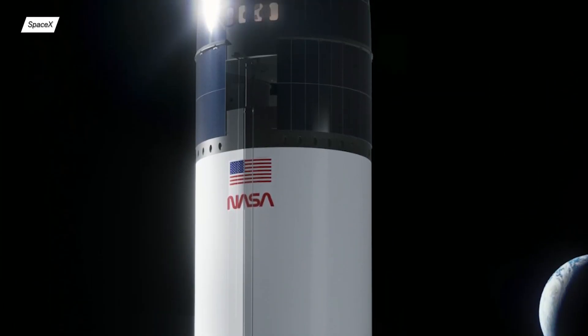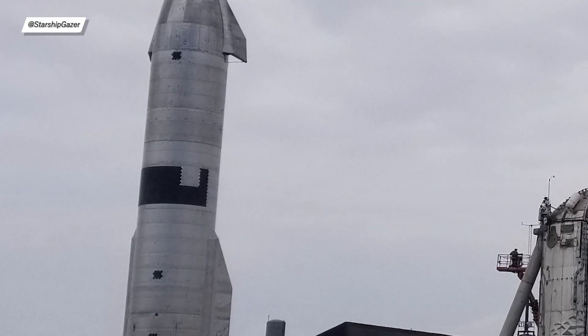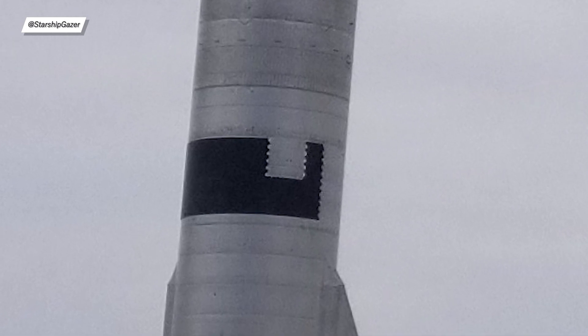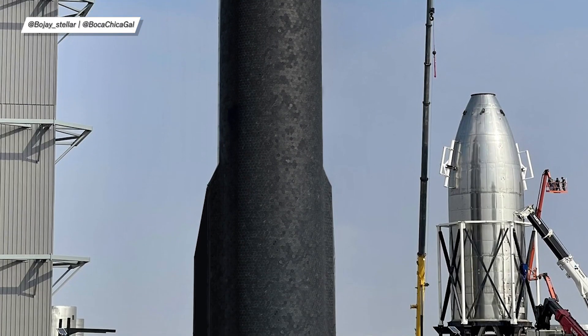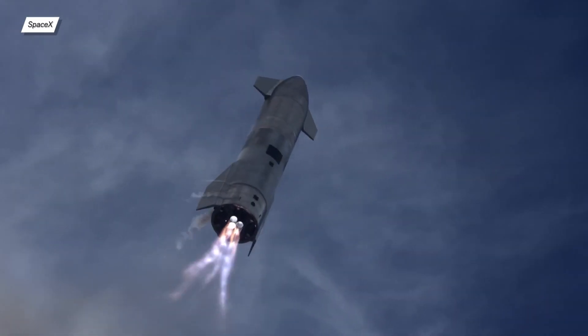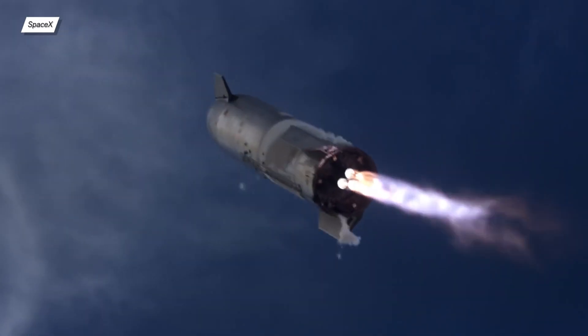Why did SpaceX win the human landing system contract? What's left in SN15's test campaign and when will it be ready for its first test flight? How will SN20 look? I'll answer this and many other questions in the next episode of Starship Updates.